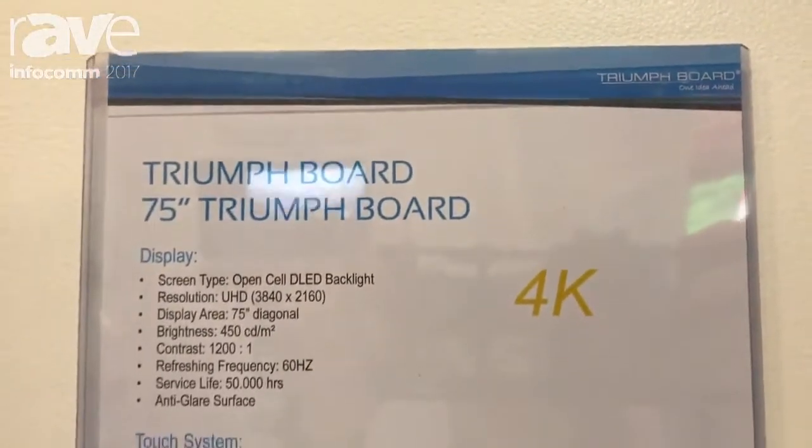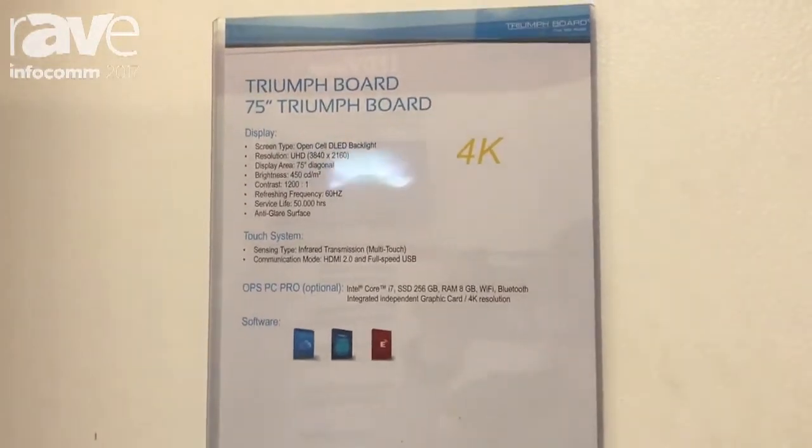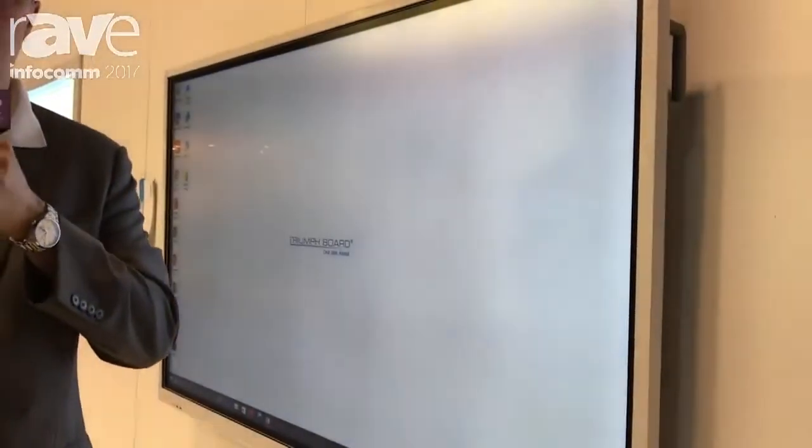We are launching at Infocom 2017 the Triumph Board 75-inch interactive flat panel, as well as a whole new next-generation series starting with 55, 65, 75, 86, and up to 98 inch. All of them are Ultra HD resolution, so-called 4K, and feature extraordinary brightness of 450 candela per square meter.